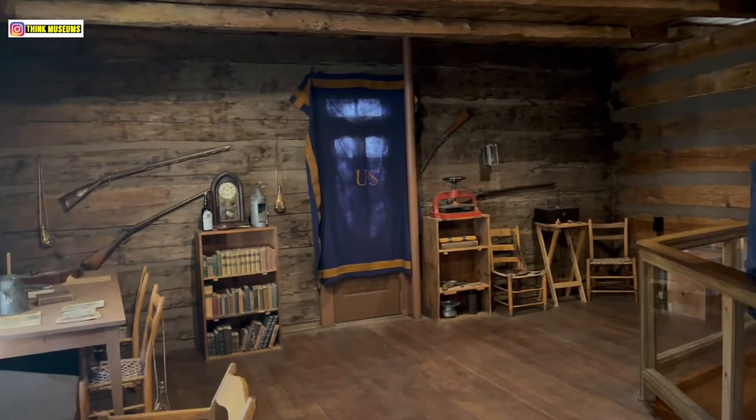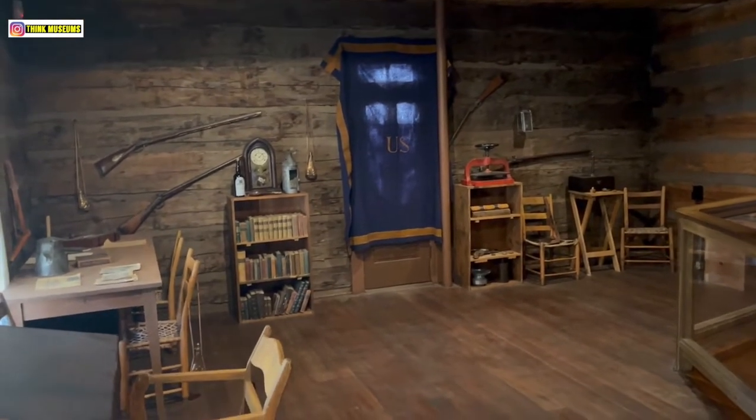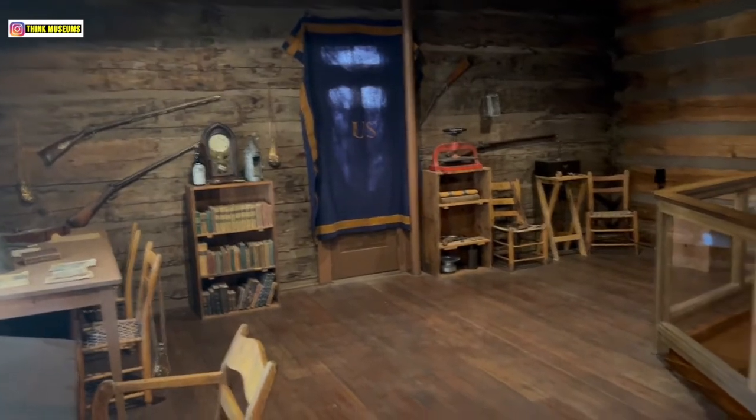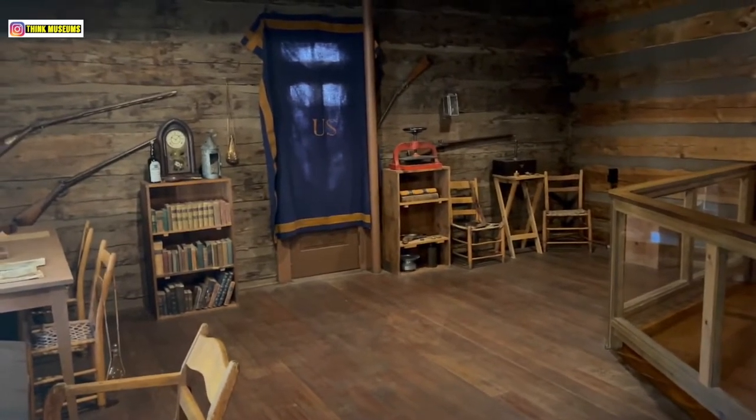So what you see in the house is from that time period. It doesn't belong to them but it is from the time period. The placards on the wall will answer a lot of your questions, but if they don't, ask me and I'll tell you about the rest of the house.